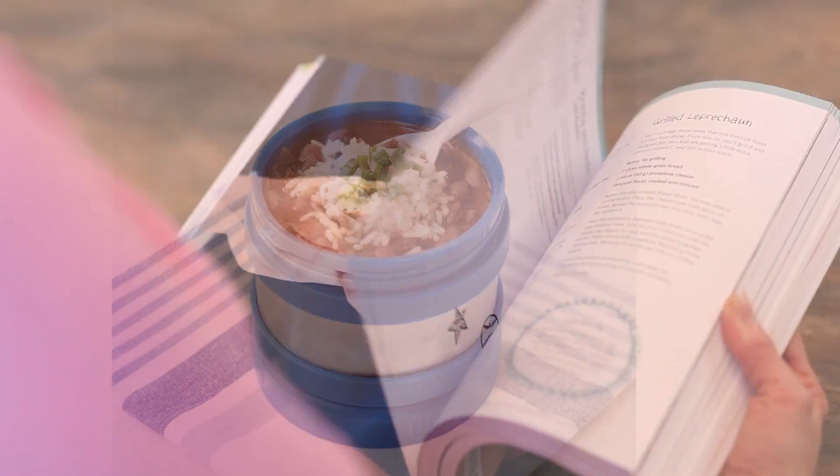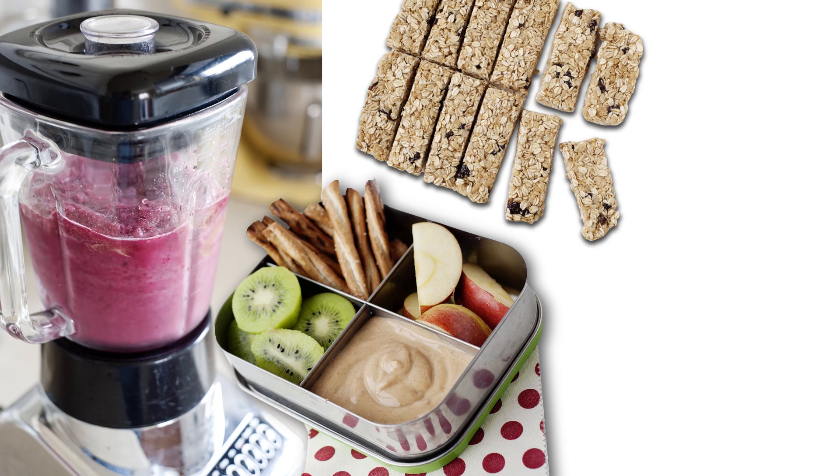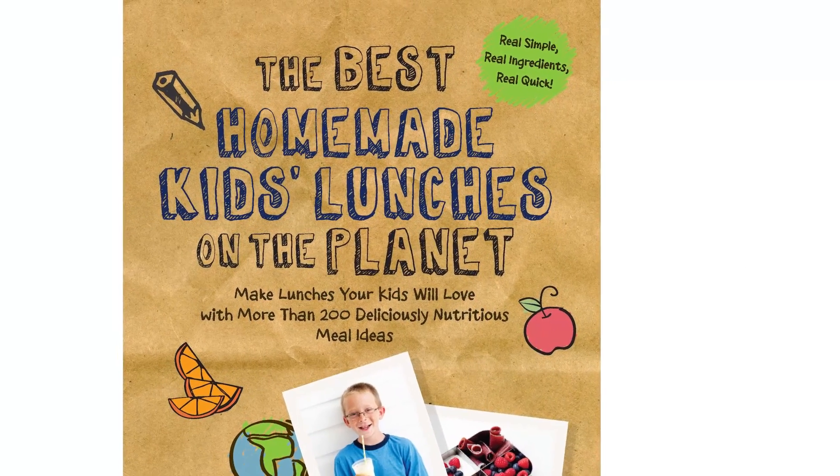You'll also find prep ahead notes and ingredient substitutions. Filled with smoothies, dips, snacks, and treats, this is one area of the book you will visit over and over again.